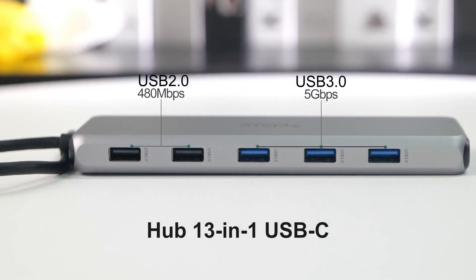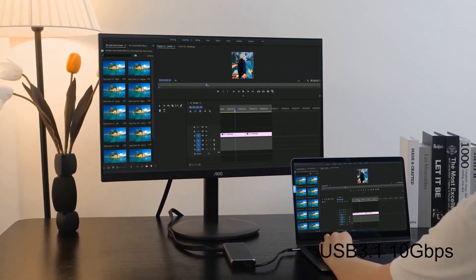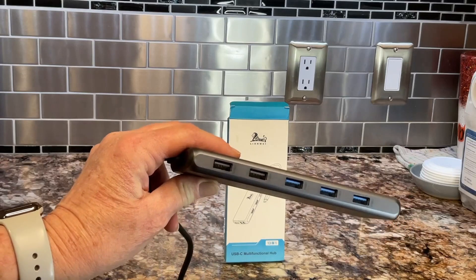Each item in our list has more than 4.3 star ratings, thousands of reviews, and has made tons of sales. One of these is even a best seller on Amazon, and all of them proudly carry the Amazon Choice badge.